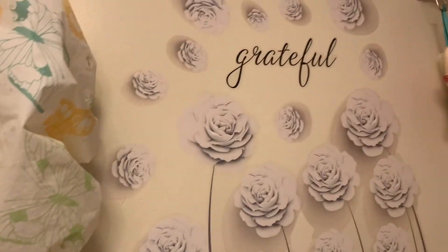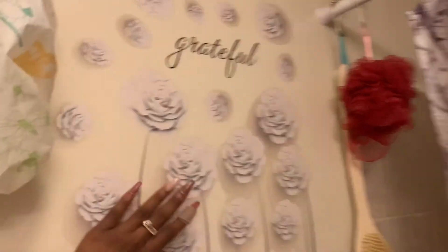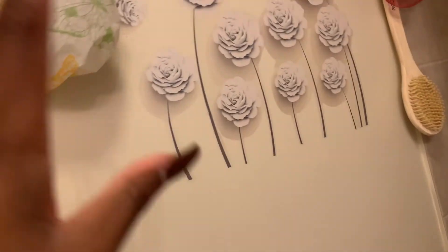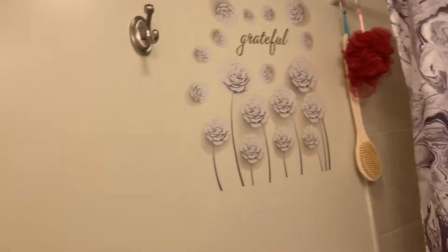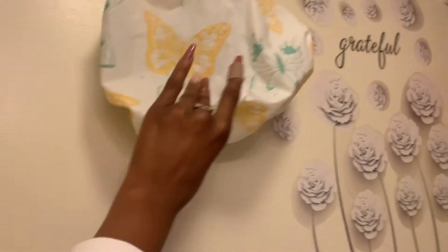My friend Ayani put me on to this — it's a wall art piece. I messed it up a tiny bit right here but you really can't tell. I got this from Five Below — it was $5 for the whole set and it's really gorgeous, it really adds to the space. I'm keeping this other spot blank since the door is always open, and that's where my shower cap, towel, and rag go.